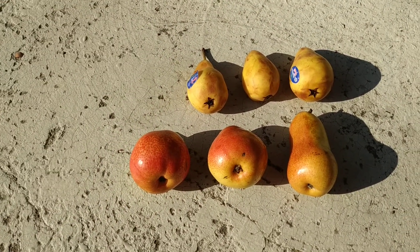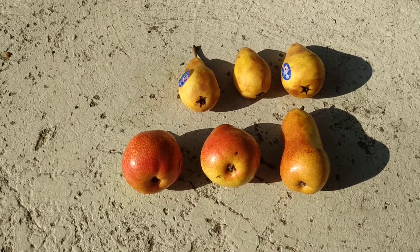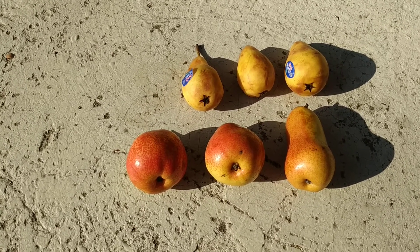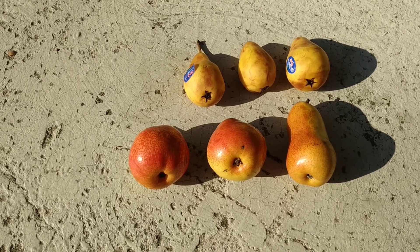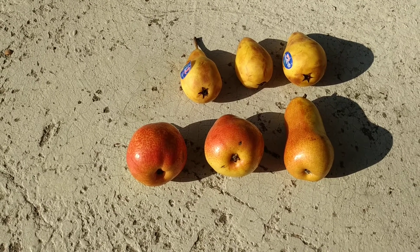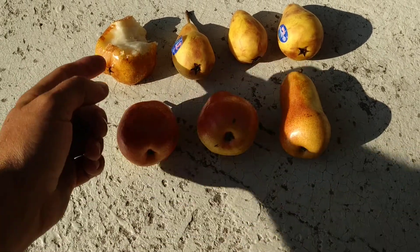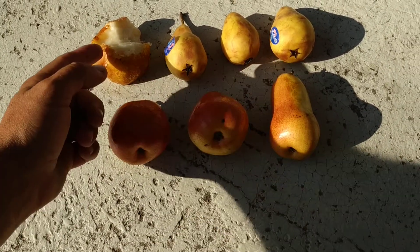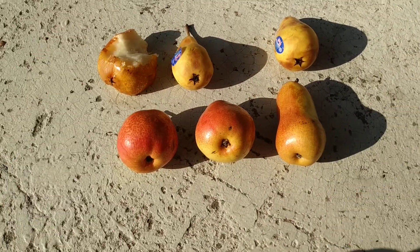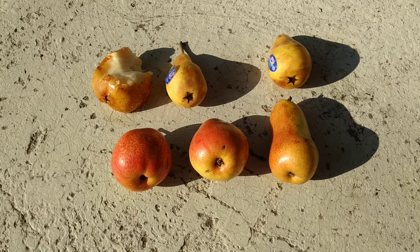Now let's try them — first, let's try the half that remains of my Conference pear. I bought only one and half of it disappeared. Mm-hmm, it's a nice ripe pear — sweet, juicy. No complaints, really good ripe pear. Can only recommend this if you manage to get such ripe fruit, even in cold wet places like Britain.